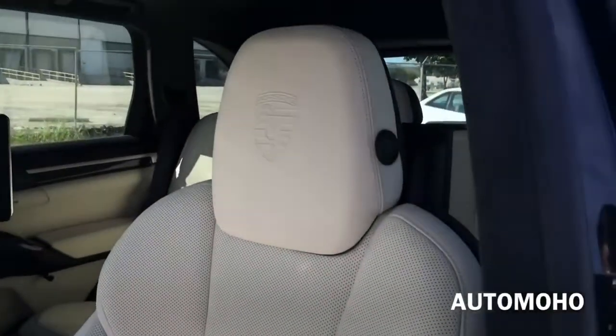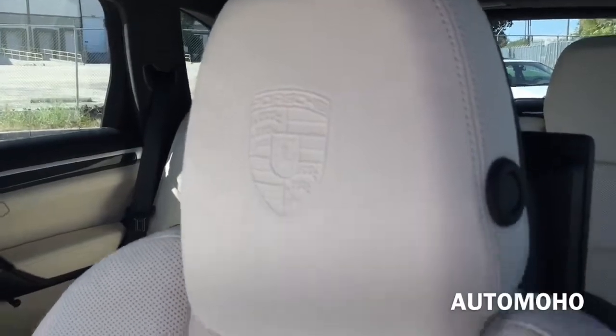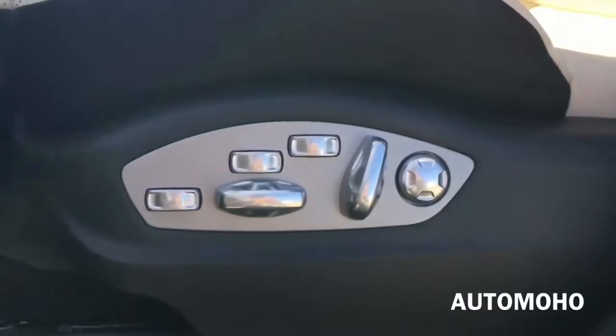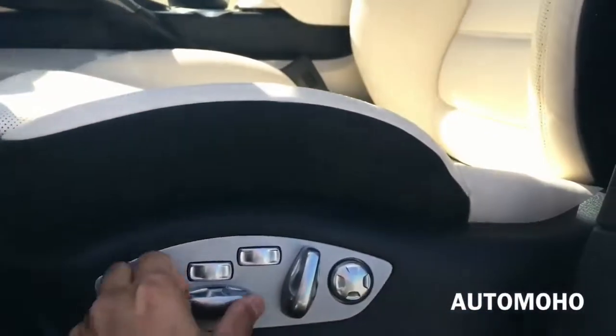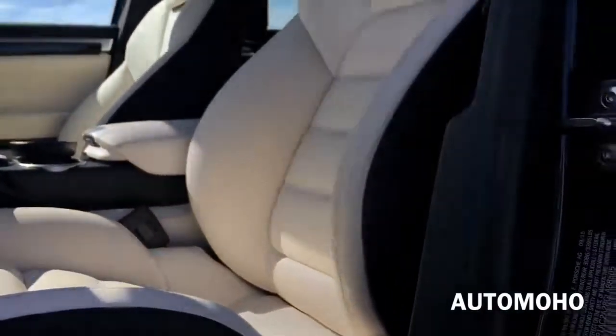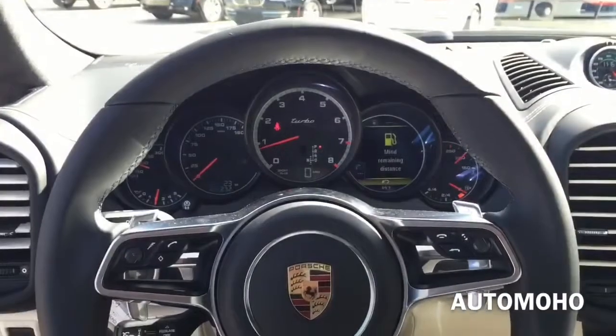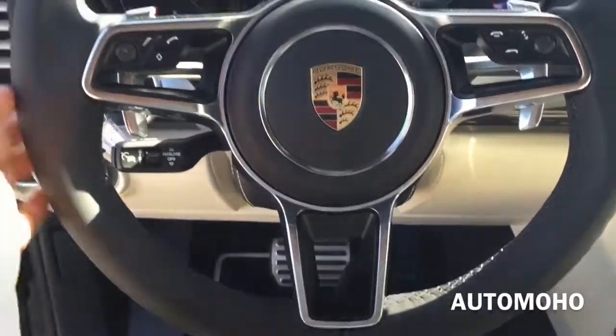Here's a closer look at the seat. It is perforated with heated and ventilated options, and there you have the Porsche logo on the headrest. Both front seats feature 18-way power adjustable seating including 4-way power lumbar support. A memory system for the driver allows recall to store positions for the seat, steering wheel, as well as outside mirrors. The three-spoke design steering wheel is fully wrapped in black leather.